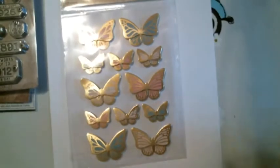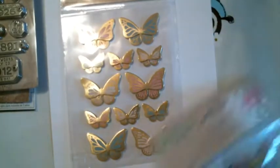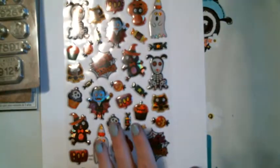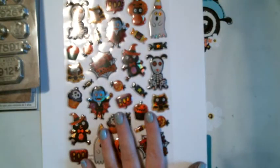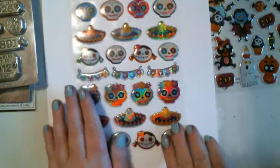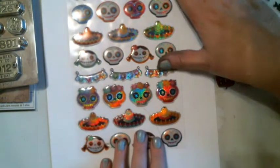Let me bring you guys in a little bit. Can you see it better? I'll show you this butterfly pack better. I got that pack of butterflies. And we got some Halloween ones — I bought a lot of stickers, guys. And then we got another Halloween one. You don't necessarily have to use this for Halloween because it's Day of the Dead.